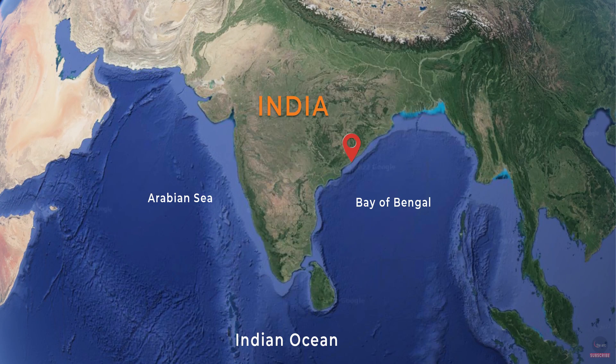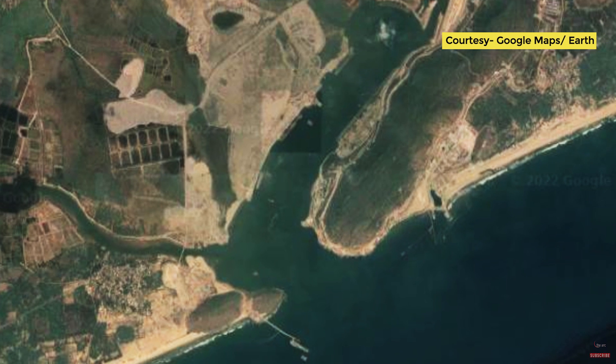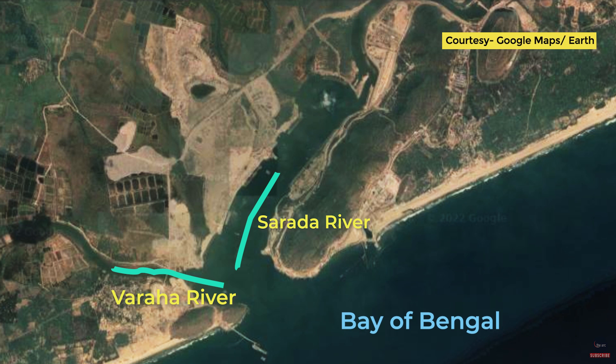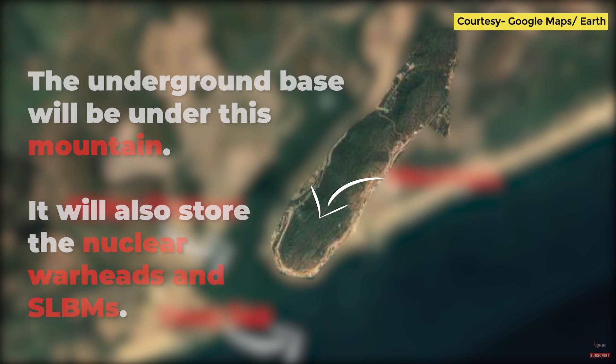Now coming to INS Varsha. This base is located around 60 km south of Visakhapatnam, near Rambili village, where the two rivers — Varaha and Sarada — open up into the Bay of Bengal. The base will have berthing space for ships, repair and maintenance facilities, and amenities for the crew to rest. But the most critical and distinctive feature will be its underground pens for submarines. Submarines will be able to enter and exit through tunnels without being detected. The underground facility will have space for 8 to 12 submarines, large enough to accommodate even the larger 13,000-ton S-5 submarines. Geography plays a vital role — the natural water channel and the mountain make it perfectly suitable. The underground base will be right under the mountain, which will also store nuclear warheads and SLBMs.